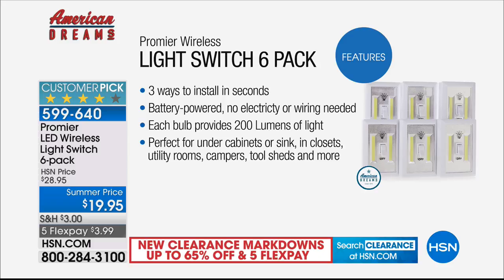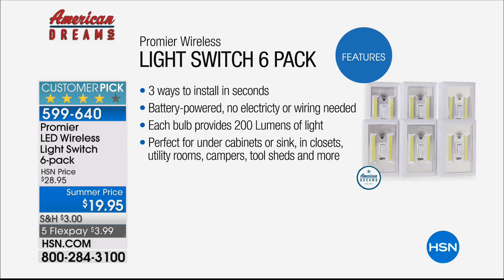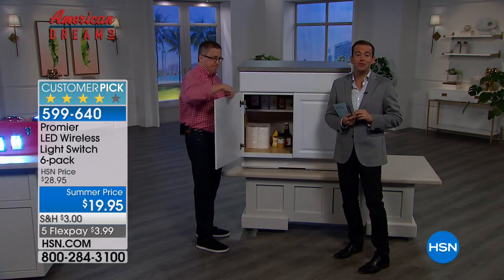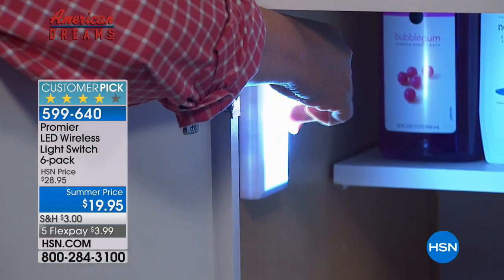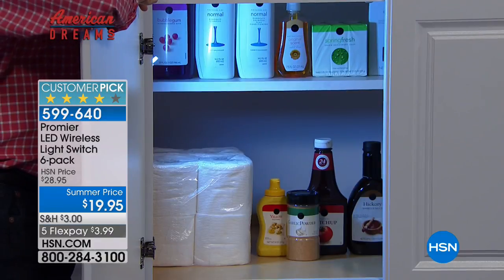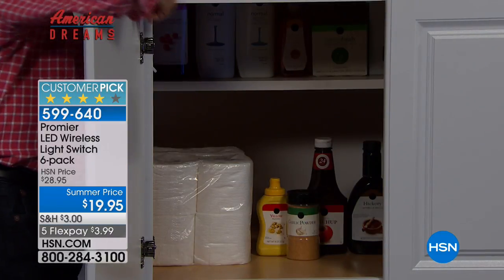I will not say to run to the phones about anything else tonight because we have plenty of quantity — but this is one I'm going to say run to the phones. A six-pack for $19.95 is a monster offer. This was going to be a Today's Special; that's why the price is so low. The reason it was canceled is because we could not bring in enough. Look how bright that is — look at the before and after.